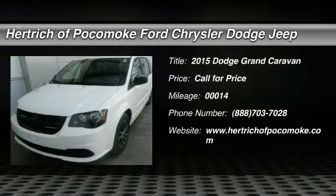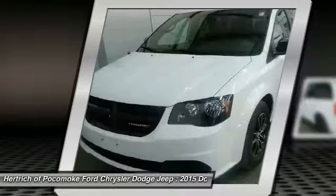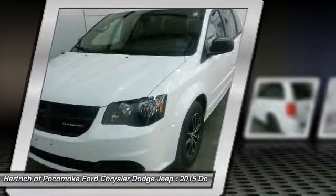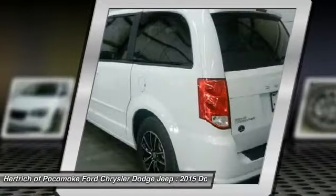This Dodge includes the black top package, bright white clear coat engine, 3.6L V6 24V VVT flex fuel, flex fuel capability V6 cylinder engine, quick order package 29E SA black.